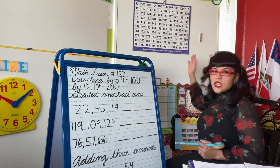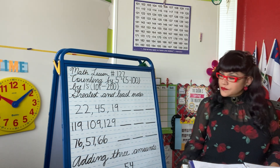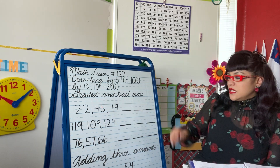Good job, guys! Tap yourselves on the back and say you're awesome. Yes, you are! So we've practiced counting. Now we need to go over greatest and least order.